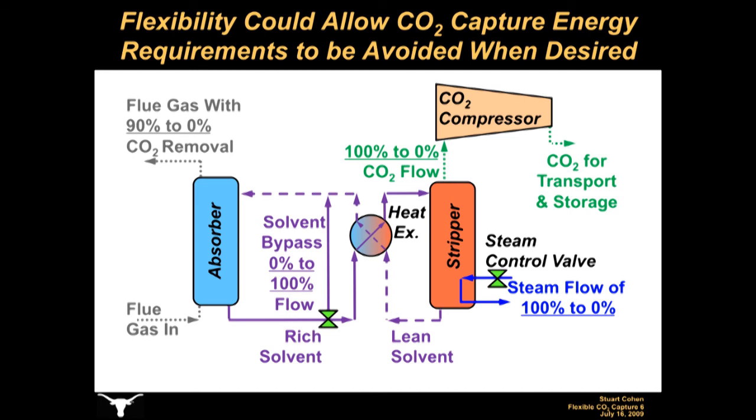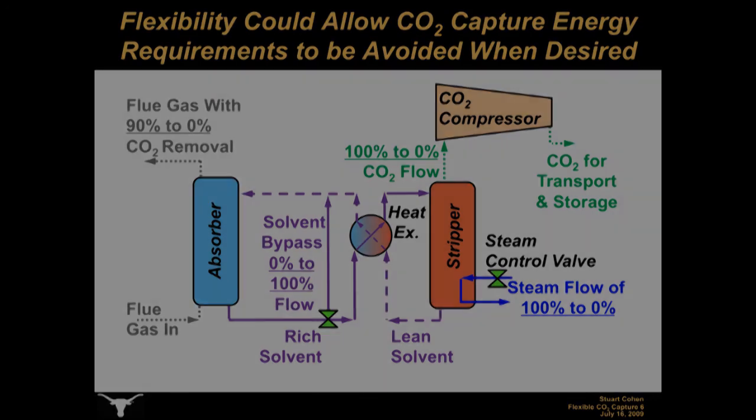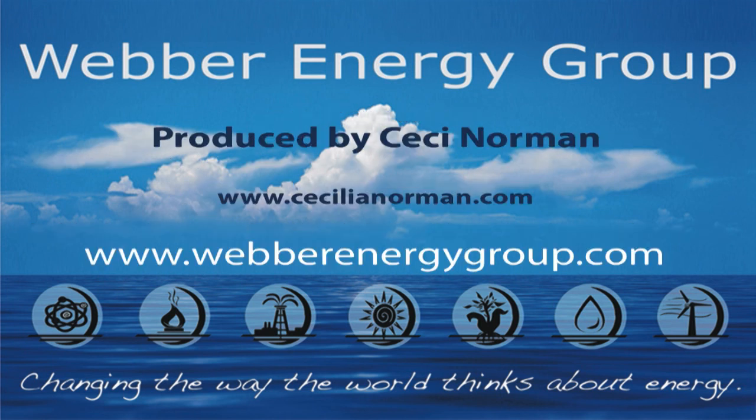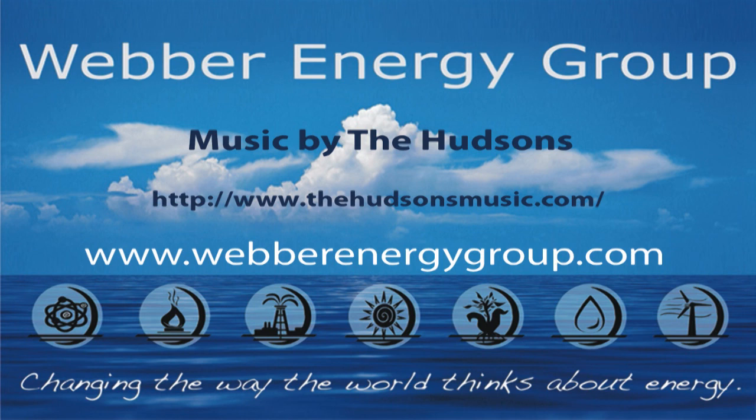As described here, a flexible CO2 capture system would result in additional CO2 emissions when the CO2 capture system is turned down or off, resulting in higher CO2 costs if there is a price to emitting CO2. An alternative flexible CO2 capture configuration could use large solvent storage tanks to continue absorbing CO2 when stripping and compression systems are turned down or off, but this configuration will not be discussed here in detail. Feel free to come back to our website, weberenergygroup.com, for more updates on all our students' research, our latest publications, and the things we're up to these days. Thank you very much.